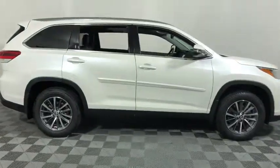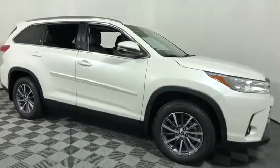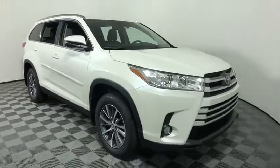Take a ride in the 2019 Toyota Highlander. The Highlander is the SUV that's thought of everything.